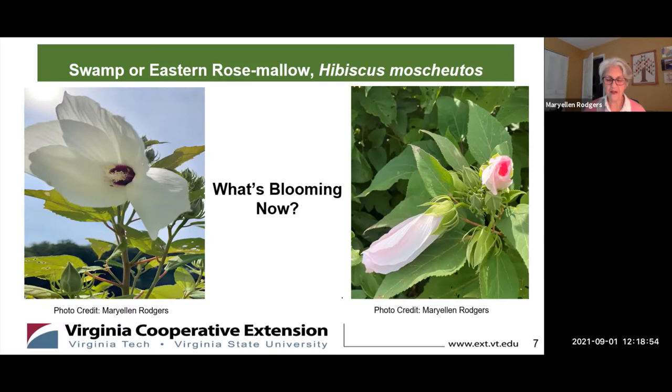Walk along a lake or a pond in the Northern Virginia region this September and perhaps you'll see Hibiscus moscheutos, commonly called rose mallow, thriving in the moist, loamy soil. It's hard to miss the large, showy blooms.